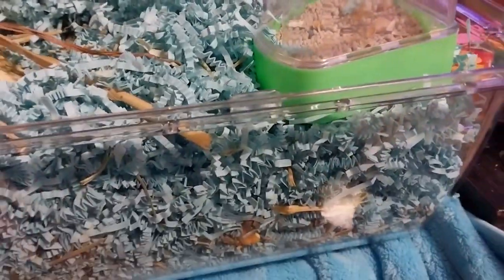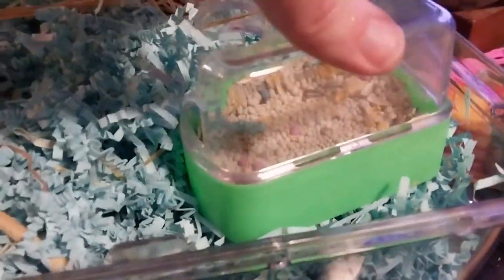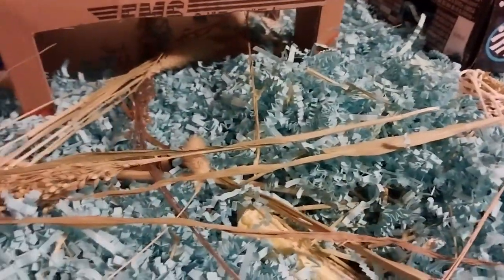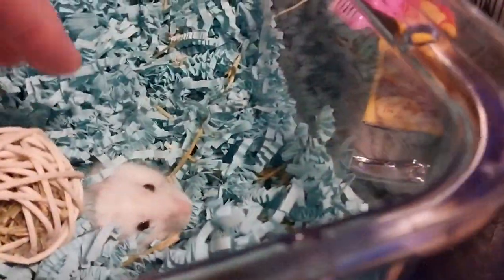Inside this cage right now we have a filthy little creature who has not had her cage cleaned for a little bit and is now nesting in her own filth.